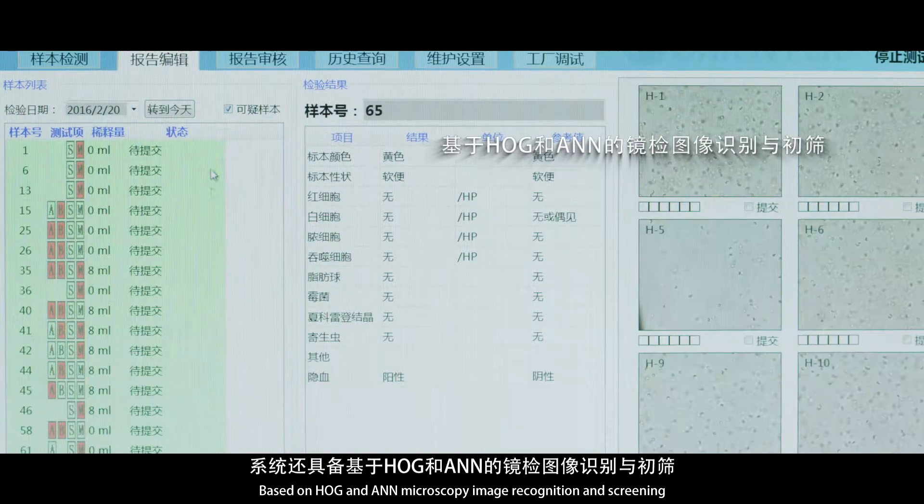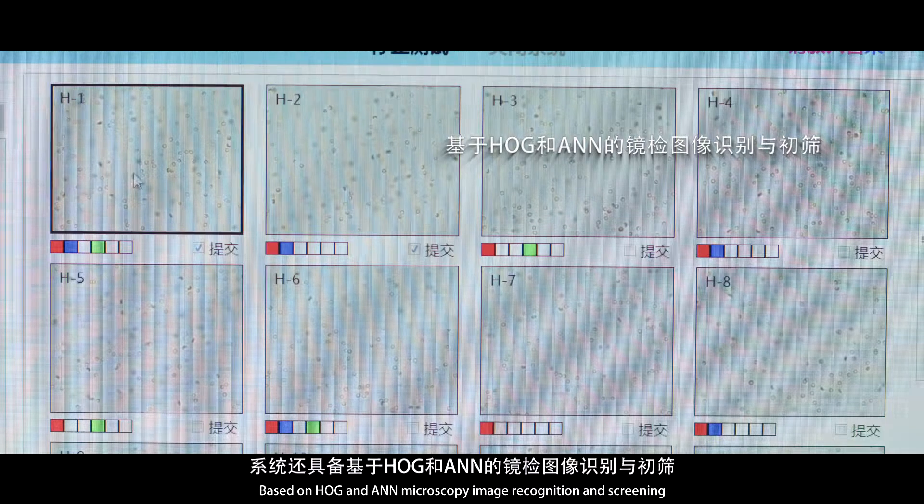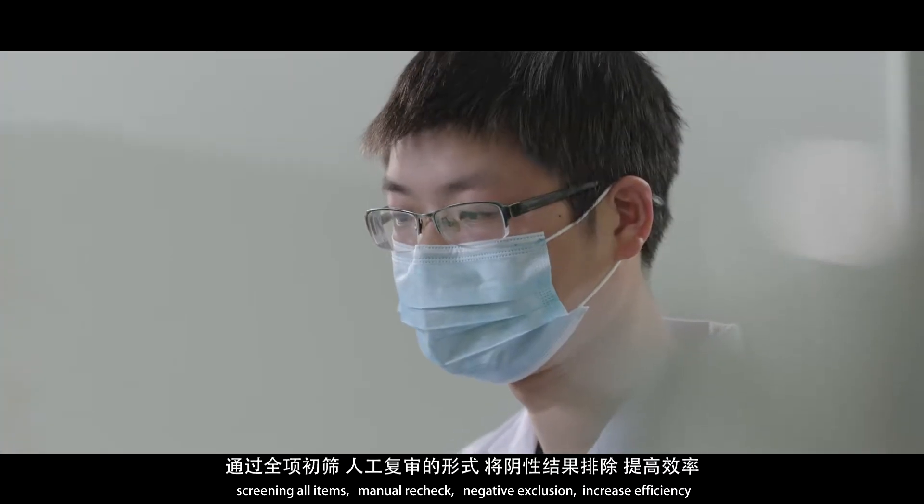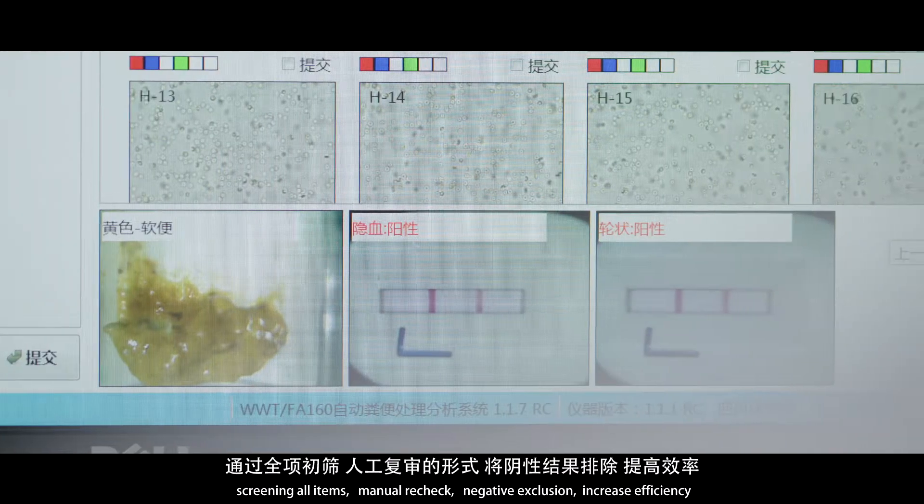Based on HOG and ANN microscopy image recognition and screening, the system screens all items. Manual recheck handles flagged cases, while negative exclusion increases overall efficiency.